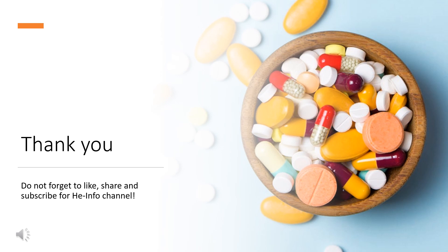That's all the information about brompheniramine we collected. Thanks for listening. Don't forget to like, share, and subscribe to the HeInfo channel if you enjoyed this video for more health information.